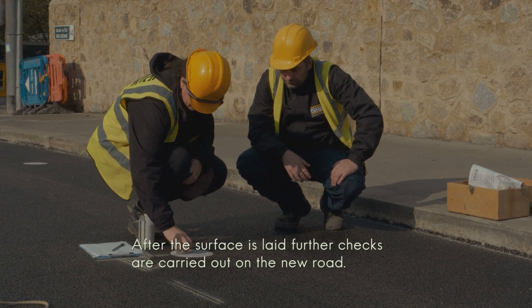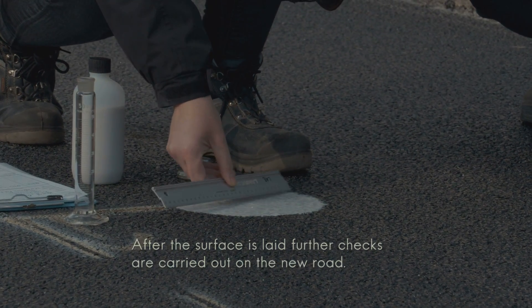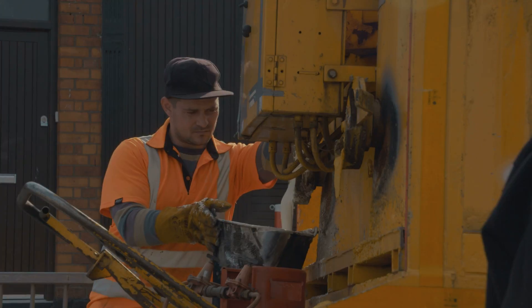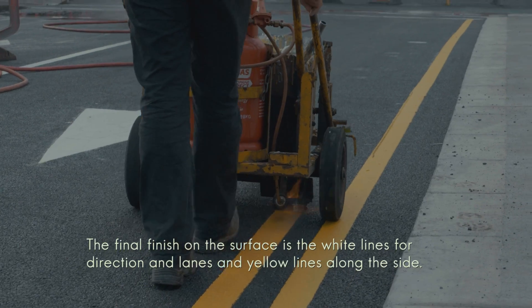Half of the road is surfaced. We do a glass bead test to check the surface texture of the road. The final finish on the road is the line marking — stop lining and double yellow lines.